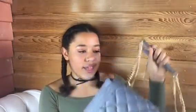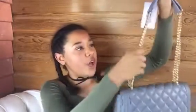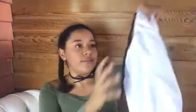My dad really spoiled me this year — I was so shocked when I opened this. He got me a Love Moschino bag. This is the grey shoulder bag, it's got gold hardware and it's quilted. It's so pretty and the perfect size. It came in this little drawstring bag that says Love Moschino on it. I'm so excited to use it, thank you so, so much to my dad.